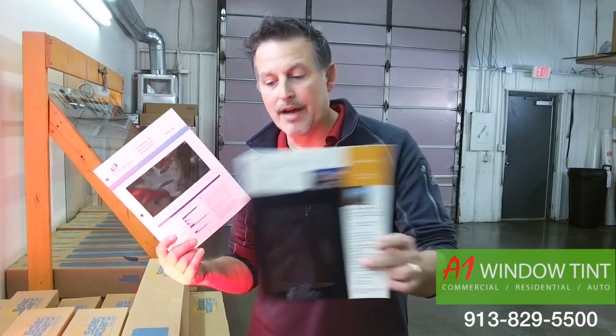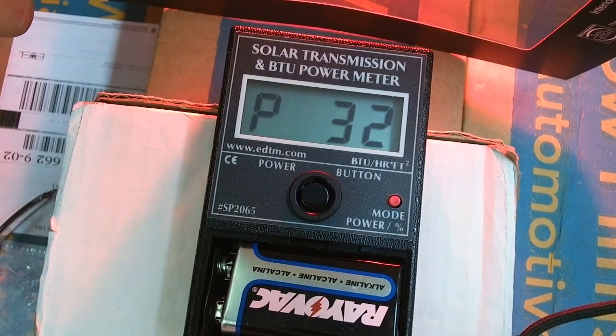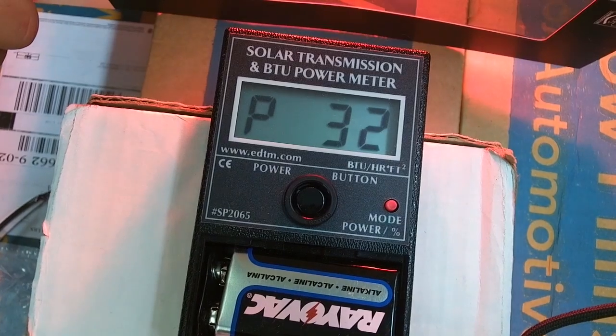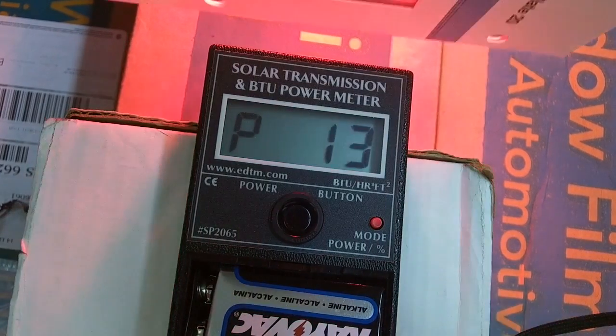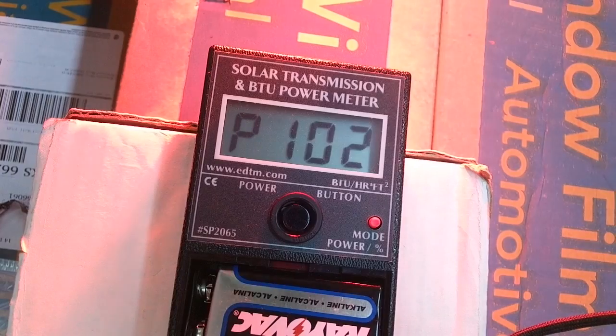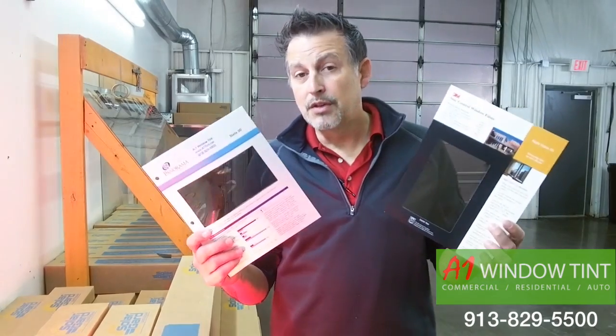Here's the 3M Night Vision 25. When I put it down in front of the light, it goes down to 32%. So basically, it's only cutting out 68% of the heat. And here's the Panorama — same visibility — but it goes down to 17%, then 16%. So you're cutting out 84% of the heat. There is a significant difference between the two.